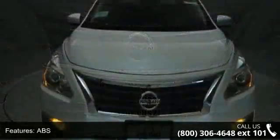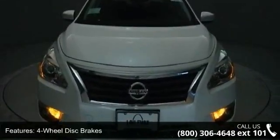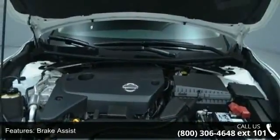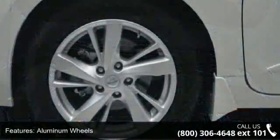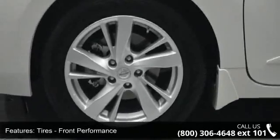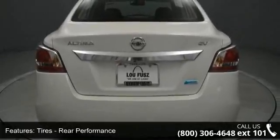Additional features include power driver seat, cruise control, Bluetooth connection, and front-side airbag. If you are looking for a new car, this might be the one. Low mileage is an important factor in your purchase, and this vehicle delivers a low odometer reading. This car won't be available much longer. Call now to schedule a test drive at our dealership.